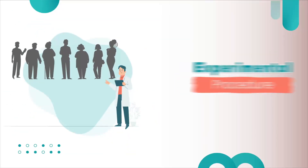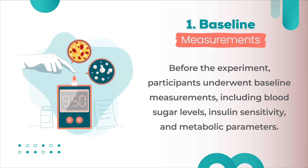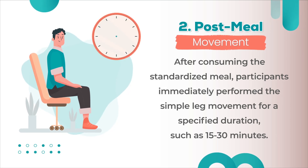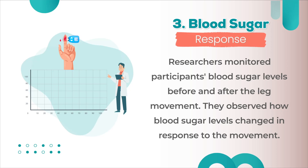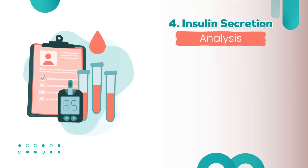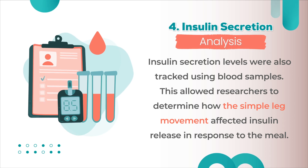In the experimental procedure, participants underwent baseline measurements including blood sugar levels, insulin sensitivity, and metabolic parameters. After consuming the standardized meal, participants immediately performed the simple leg movement for a specified duration of 15 to 30 minutes. Researchers monitored blood sugar levels before and after the leg movement, observing how blood sugar levels changed in response to the movement. Insulin secretion levels were also tracked using blood samples, allowing researchers to determine how the simple leg movement affected insulin release in response to the meal.